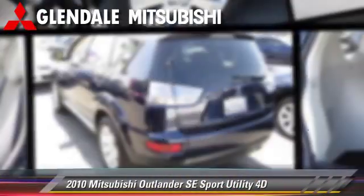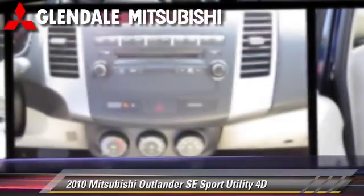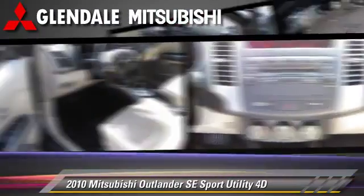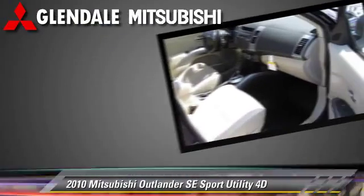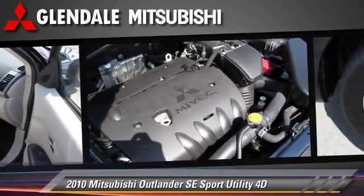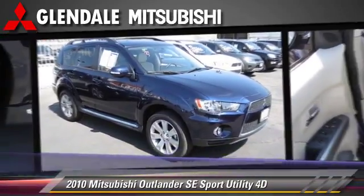The 2010 Mitsubishi Outlander SE, powered by a 2.4-liter 4-cylinder engine with a Sportronic continuously variable transmission. This vehicle, with fewer than 15,000 miles on the odometer, gets up to 27 miles per gallon.